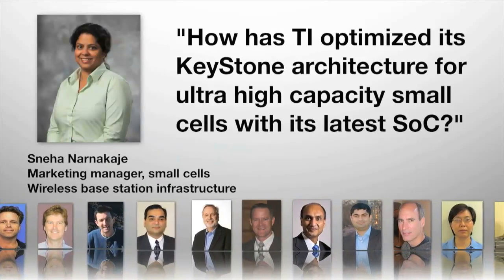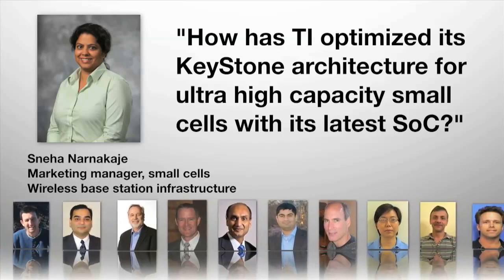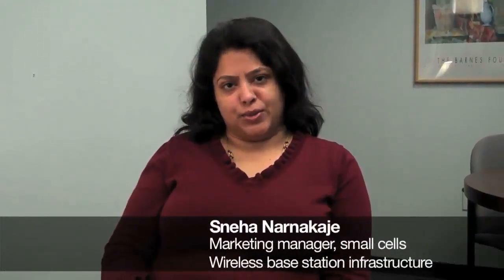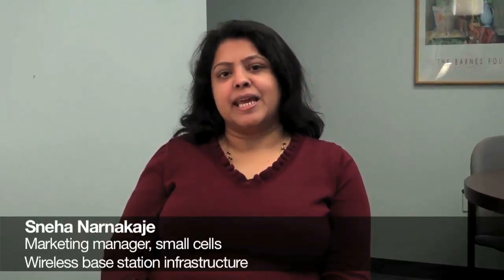Sniha, how has TI optimized its Keystone architecture for ultra-high capacity small cells with its latest SoC? TI's new SoC for ultra-high capacity small cells, TCI6636, is built on the success of TI's unique Keystone multi-core architecture and the previous generation Keystone SoCs for small cells, TCI6612 and TCI6614. The new SoC is based on the enhanced Keystone 2 architecture.